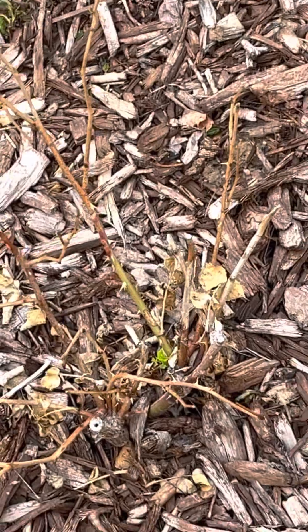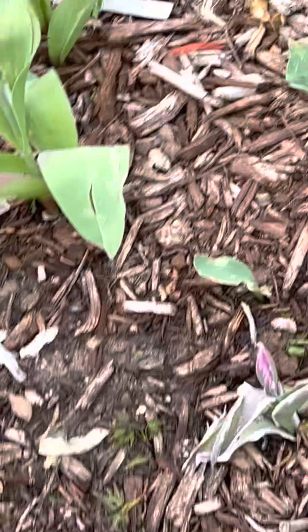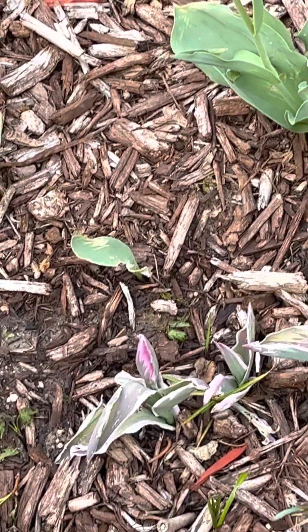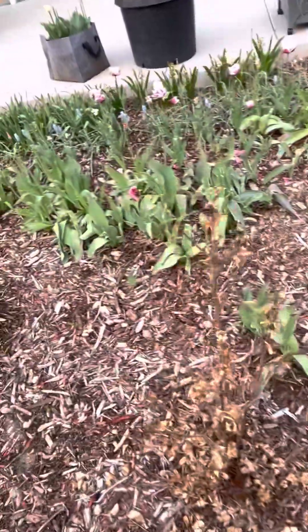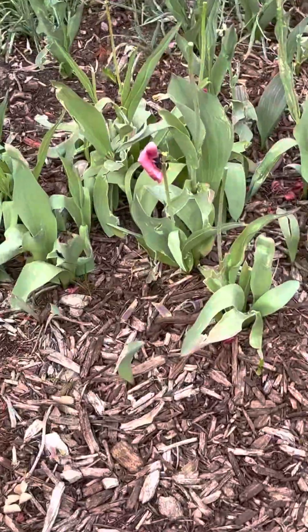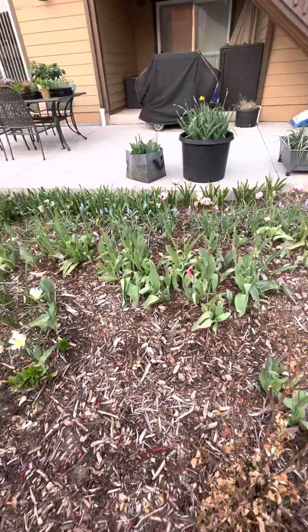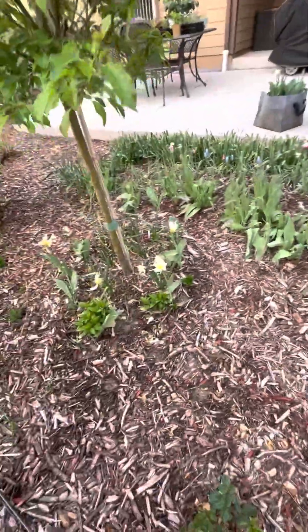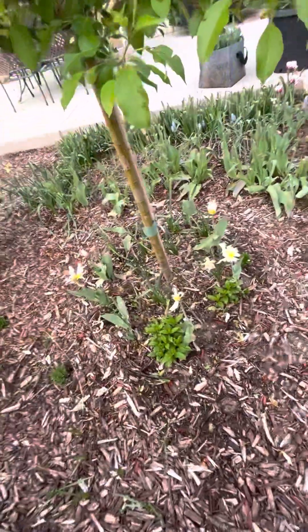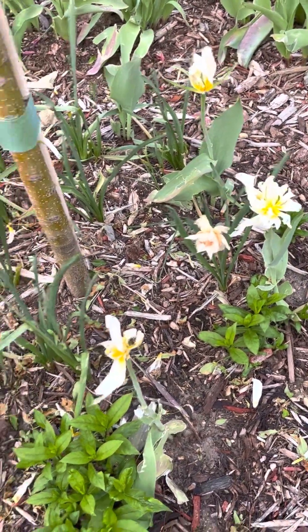A little more tulips are coming up. We just have this beautiful flush coming. The pink impressions did beautifully again for year number two — you can see this is pretty much what's left of them. We've got Valerie Finnis, gray piasins coming up. These are the exotic emperors, little tiny bits of them hanging on, as well as I think some replete daffodils.